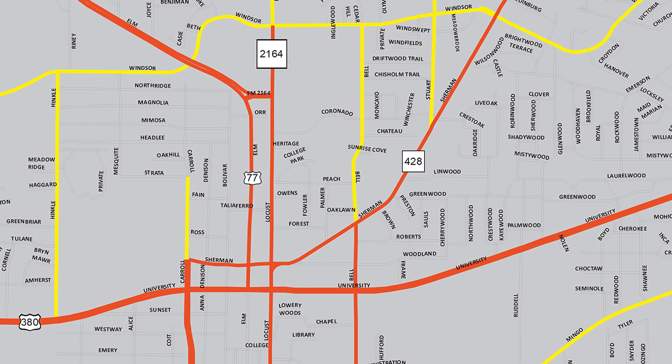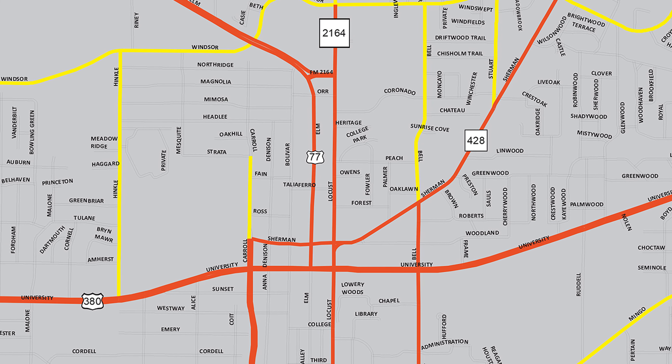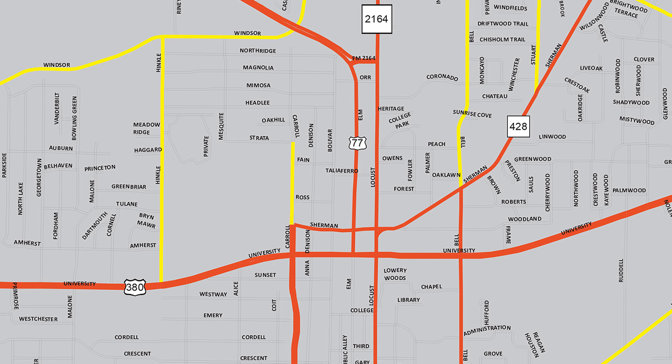The city's broken down into primary and secondary areas. We usually work on our major thoroughfares — Carroll, 380, 377, just to name a couple.